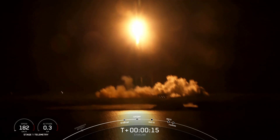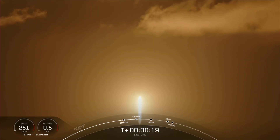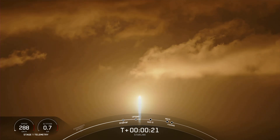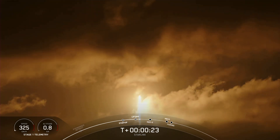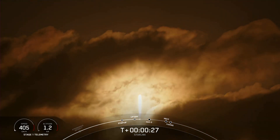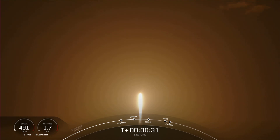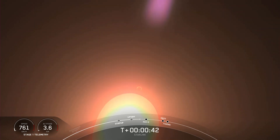Vehicle is heading downrange. At T plus 35 seconds, Falcon 9 has successfully lifted off from Space Launch Complex 40 from Cape Canaveral, Florida at 1:03 a.m. Eastern Time.